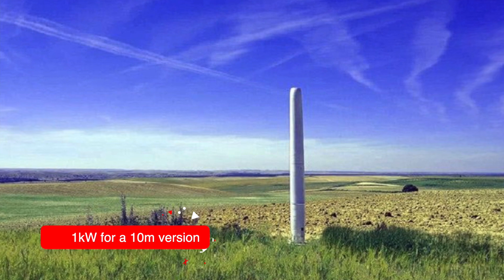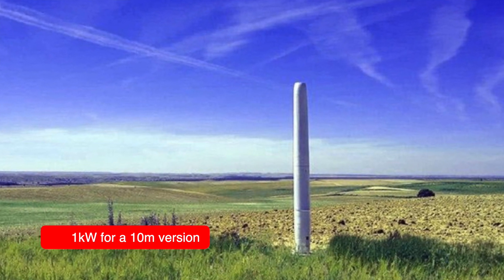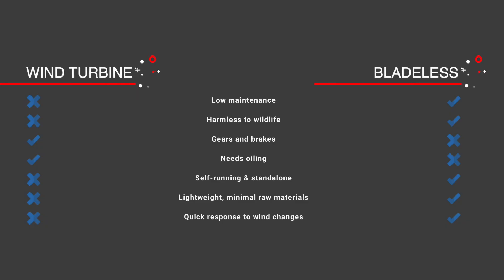Vortex Bladeless says their system has fewer moving parts, meaning they're about 30% cheaper to make on relative terms, require little to no maintenance, and produce very little sound. In terms of power output, these vortex wobblers are designed for local energy markets where power can be used close to the point of consumption, working in conjunction with other small-scale generation technologies. To me they're kind of funny-looking and I wonder how they really sound up close, but I like the fact that they are easier on the eyes and are bird-friendly.